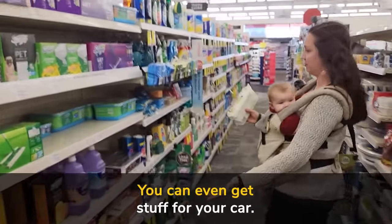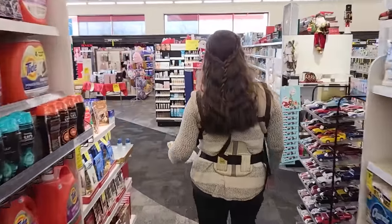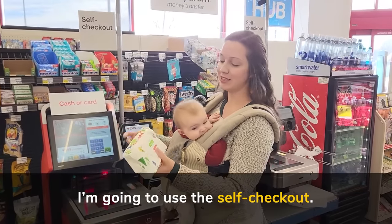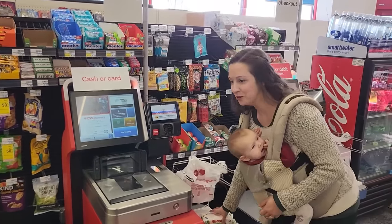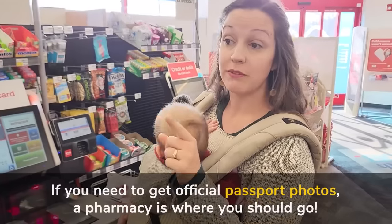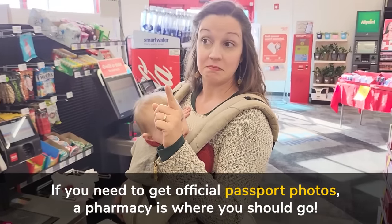You can even get stuff for your car — washer fluid or something to wash your clothes, it's here. I'm going to use the self-checkout because that's the easiest option and there's nobody here right now. I think self-checkouts are pretty much the same all around the world. One little note as I do this — there is a photo studio, so if you want to have any pictures printed and you don't have access to doing that online, this is a great place to do that.